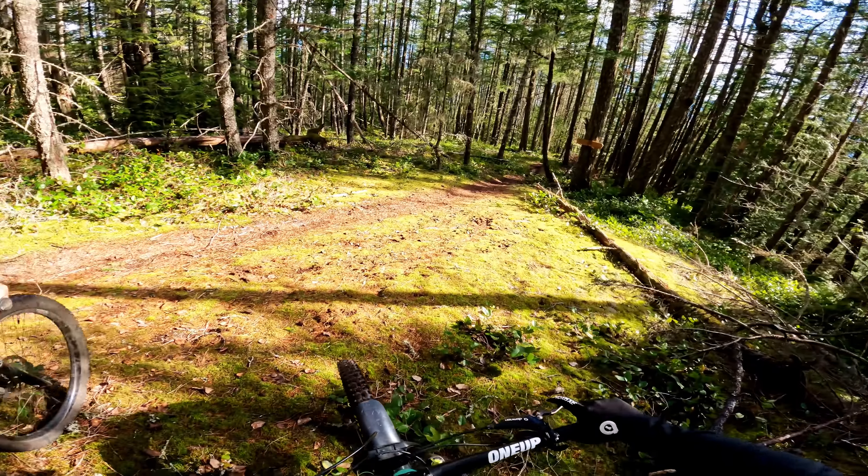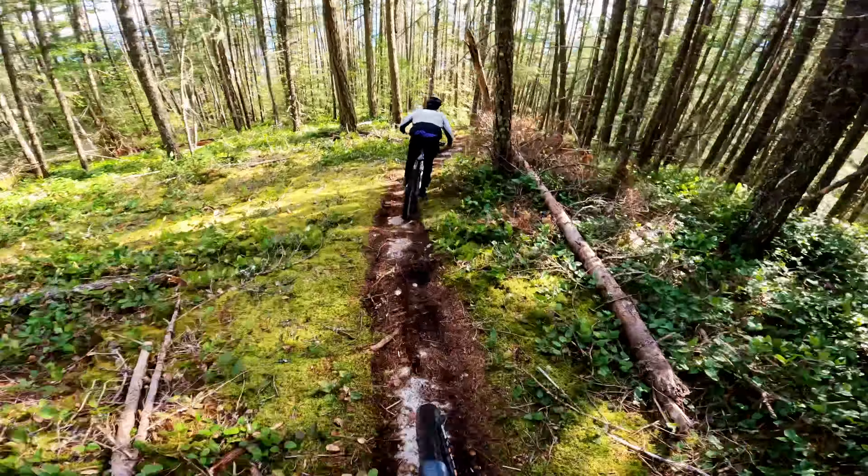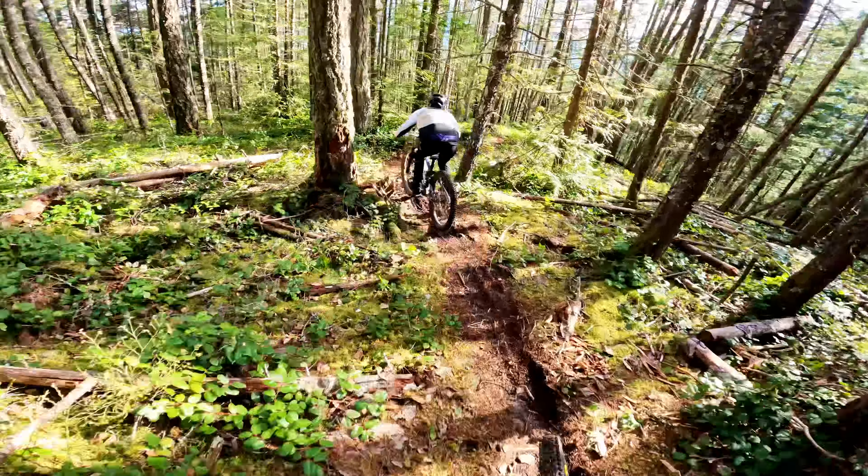Onto Rodeo Roads. It's a super fun trail. It's definitely got some spicy bits. We're gonna see a bit lower.